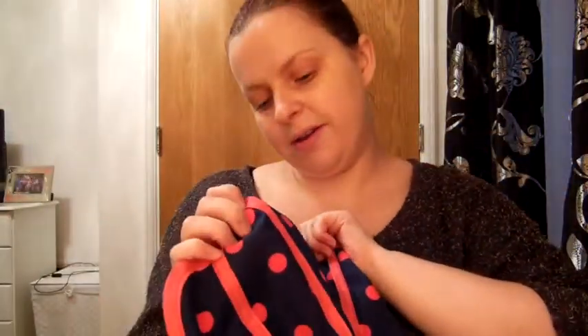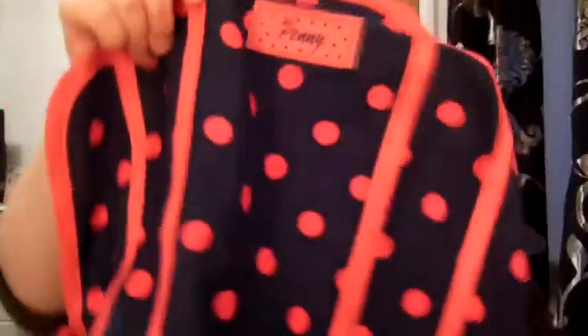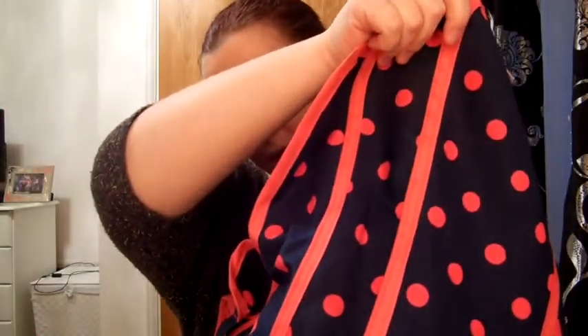My mum also got me - I just saw this in a magazine or booklet she had and I commented that it was really cute - it's an apron! It says 'Penny' on it; I don't know if that's the name or the make, but it's just a little polka dot apron, so I need to wear that at some point.